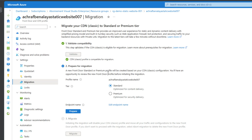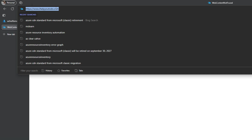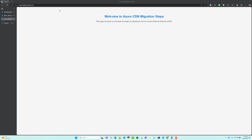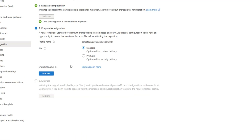Here we have two tier choices: Standard and Premium. You can select the right tier and even change the endpoint name from here. I'll keep the same endpoint name since this is hosting my website. After refreshing my cache, I can see my website running. I will go with the Standard tier — I don't need Premium for my static website — and I will click Prepare.